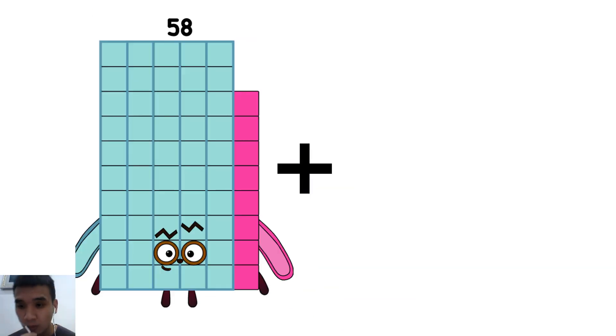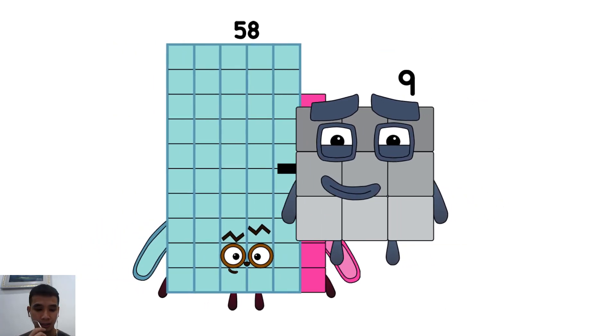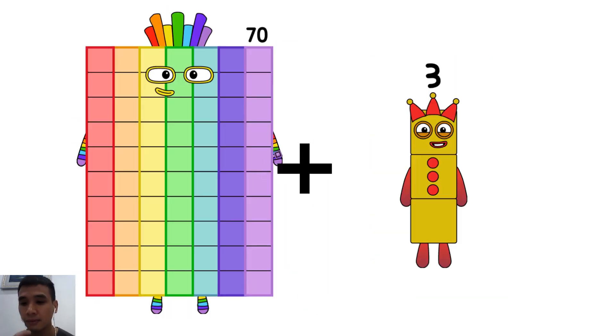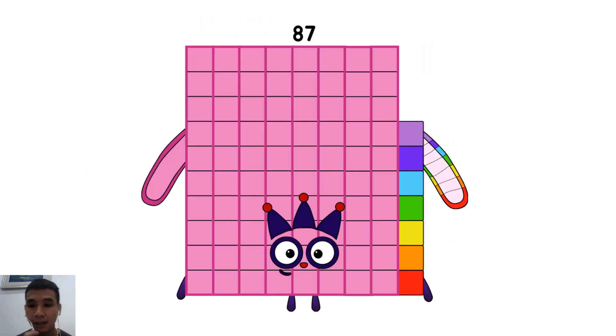Fifty-eight plus nine equals sixty-seven. Seventy plus seventeen equals eighty-seven.